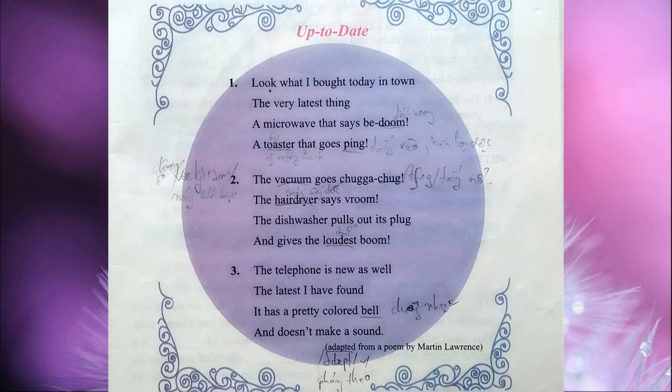Two: The vacuum goes chugga-chug, the hairdryer says vroom. The dishwasher pulls out its plug and gives the loudest boom. Three: The telephone is new as well, the latest I have found. It has a pretty colored bell and doesn't make a sound.